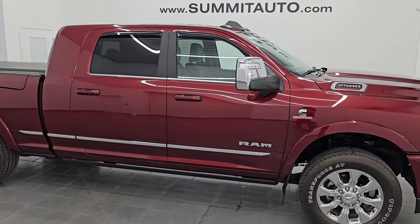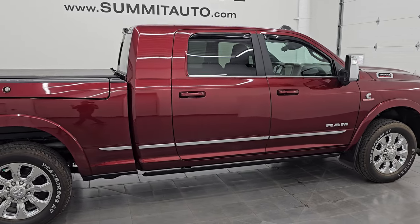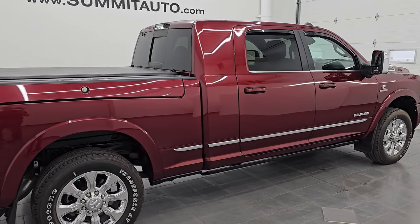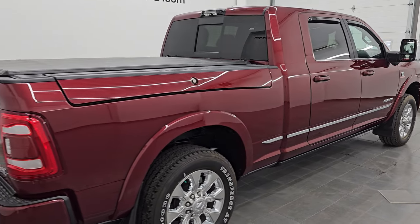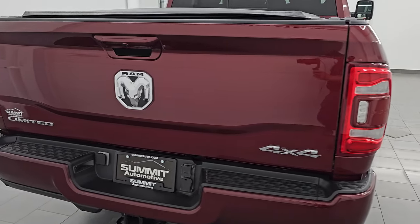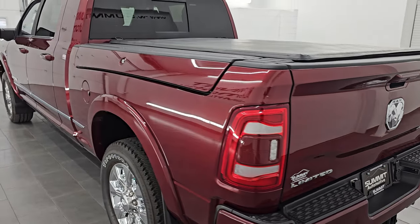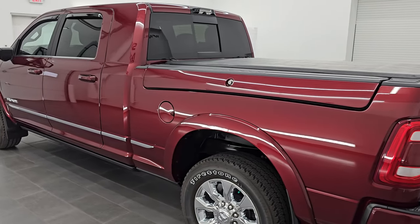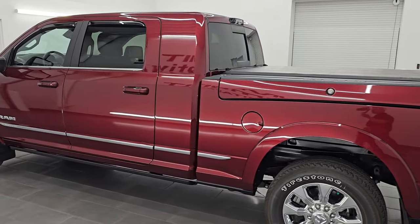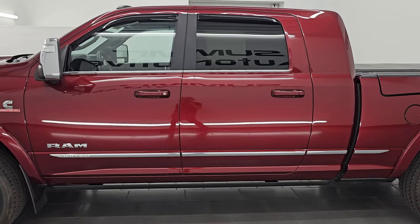Hey, this is Brett. Hope everybody's having a great day out there today. I am super excited to go over this 2023 Ram 2500 Mega Cab Short Box with the Ram Box Limited Level 1 Package. I am here at Summit Automotive in Fond du Lac, Wisconsin — your new and used heavy duty truck and Ram headquarters.